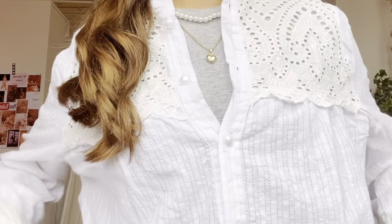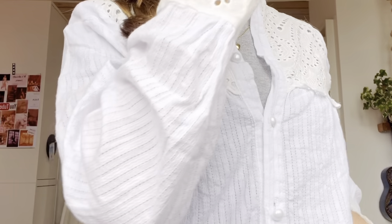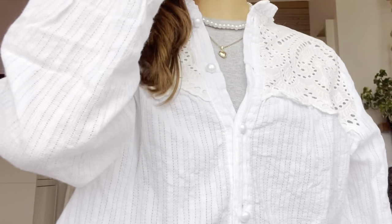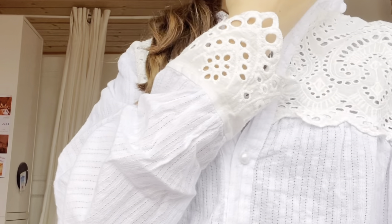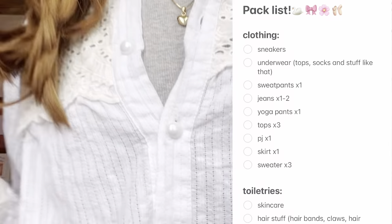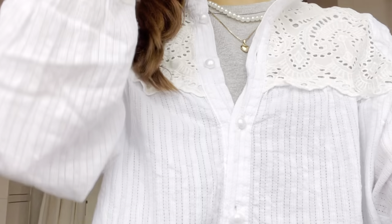Welcome back to another video! In today's video I'm going to do a little pack with me and also a hotel tour when I get to my destination — kind of like a pack with me and a travel vlog. We're going in two hours and I haven't packed anything yet, which is really bad. I've made a packing list so I don't have to stress that much, so let's just get going.